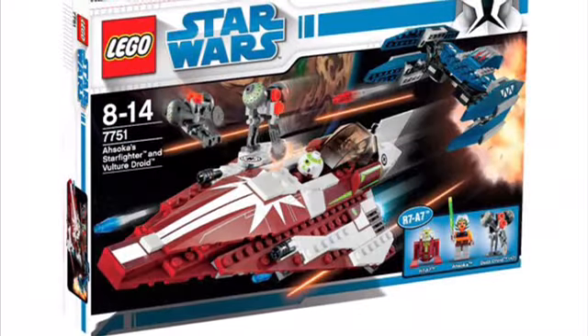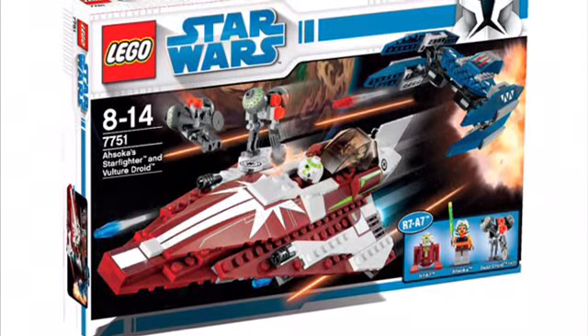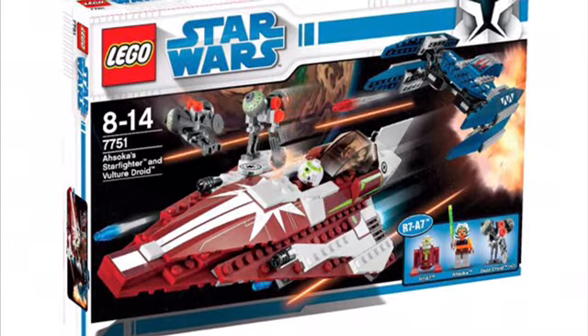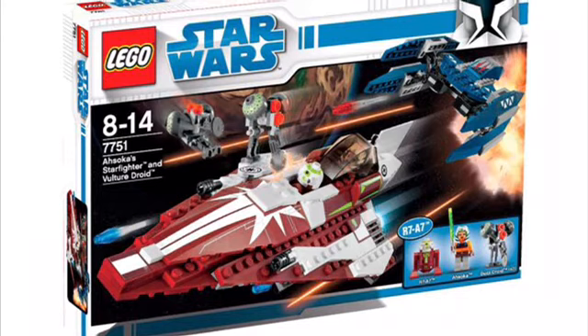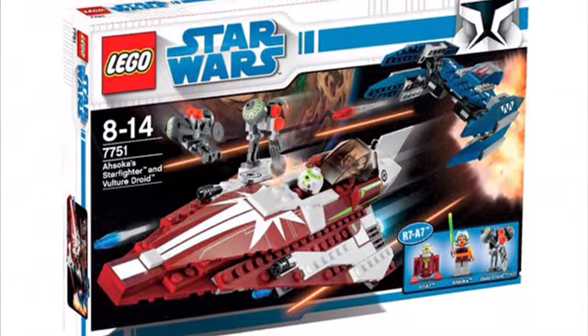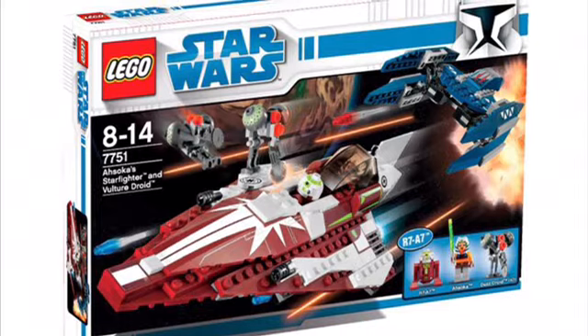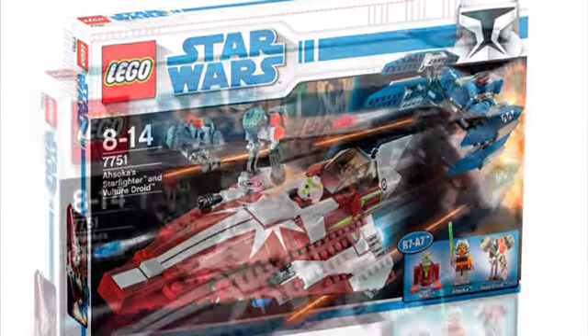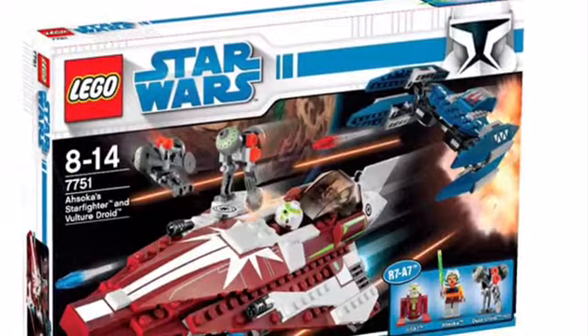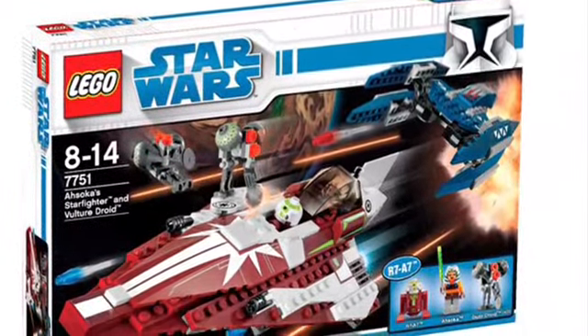Another set I think should be remade is Ahsoka's Jedi Starfighter. The original set comes with a Vulture Droid and a couple of Buzz Droids. But I think even if they just made her Jedi Starfighter by itself, it'd be a really good set to remake. The old version looks great. When the Clone Wars TV show was going on, LEGO made tons of different Jedi Starfighters, and Ahsoka's is one that deserves to be remade. It's been 10 to 12 years since this thing was released. They could even do her Jedi Interceptor or the new Jedi Starfighter, which has never been made.